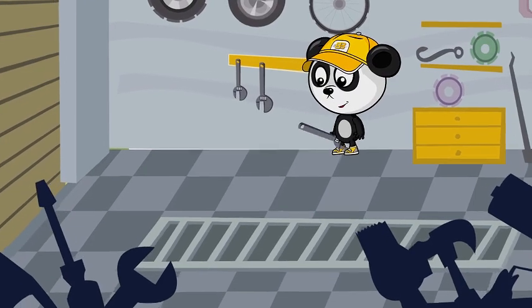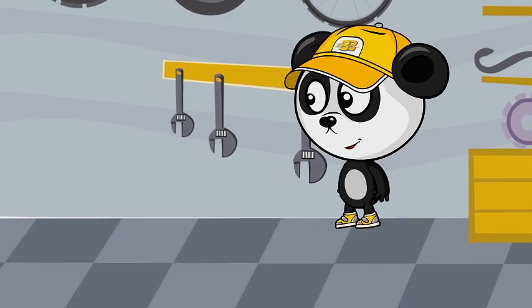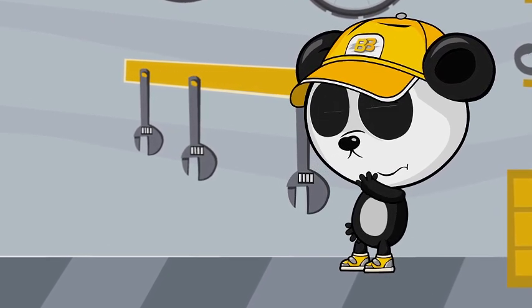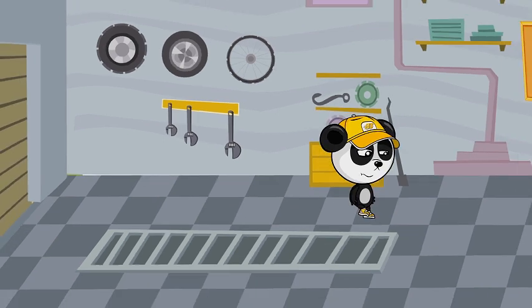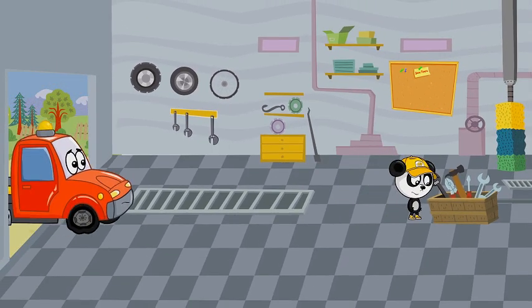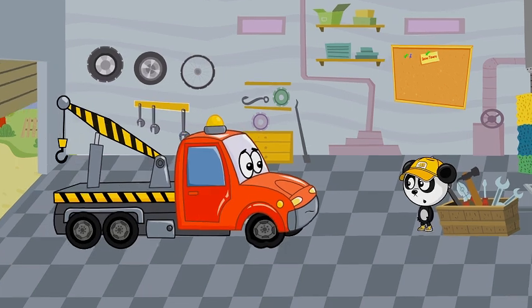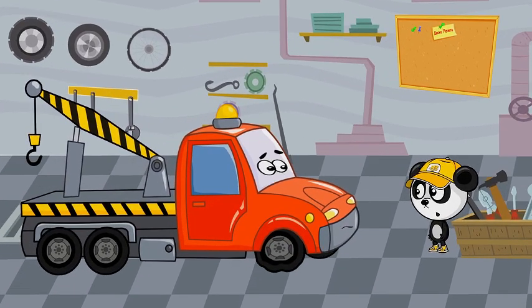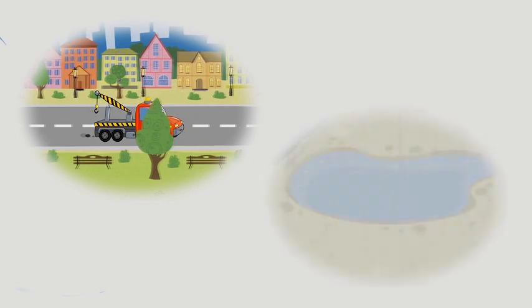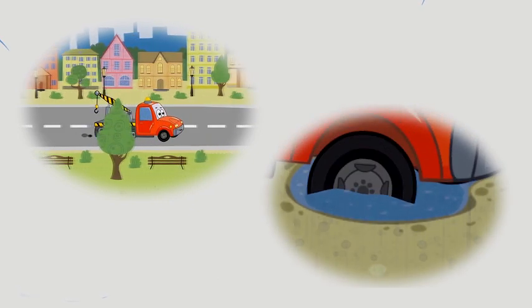Bibi was busy cleaning up the workshop. He was almost done, and by the time he needed to find one last spanner, he saw the poor wrecker hobbling into the shop. Bibi looked at his guest and asked, "What happened to you?" And so the wrecker told Bibi the whole story — about how it started to rain and how he thought that the pothole was just a small, mild puddle.